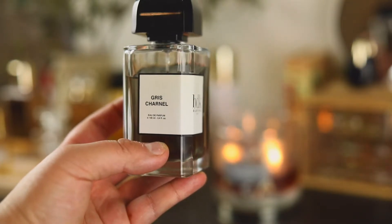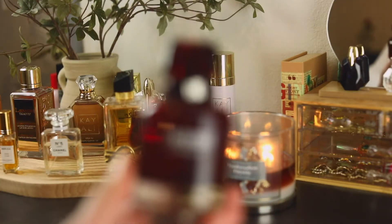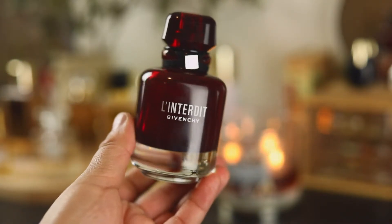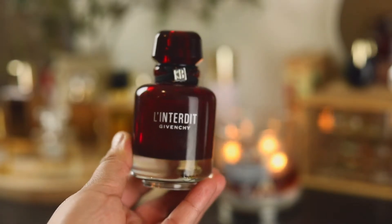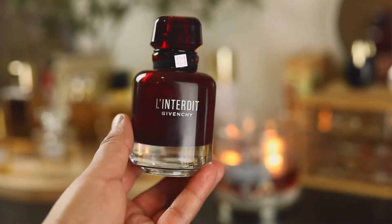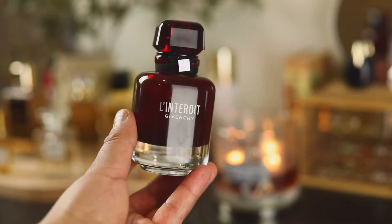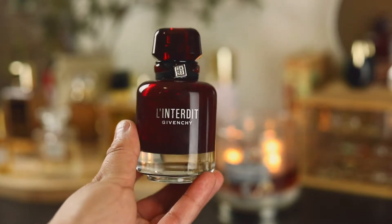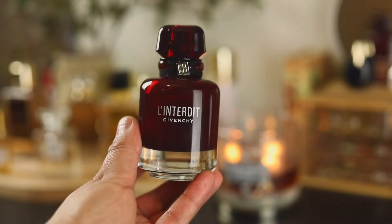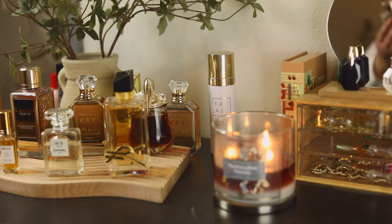I was gifted this for Christmas and this is L'Interdit Rouge from Givenchy. Can we take a minute for this bottle — how stunning is this red? This is a tuberose fragrance, slightly spicy and green, very interesting, very different. I love this interpretation of tuberose because I have nothing else in my collection that is tuberose and smells like this.